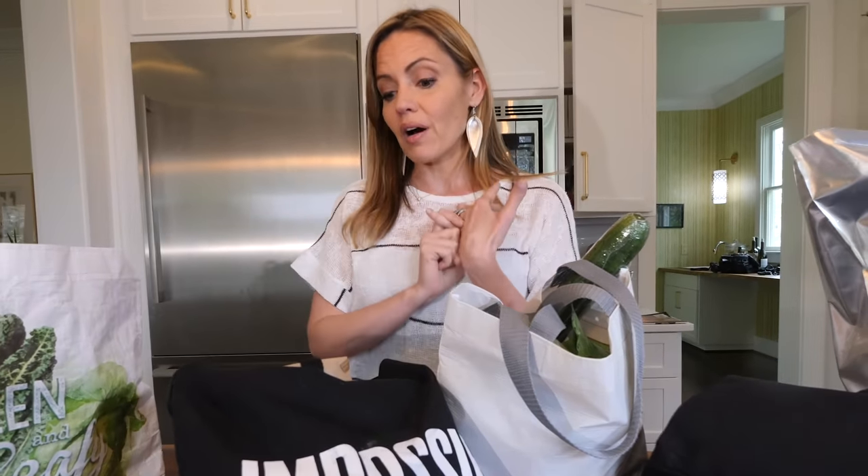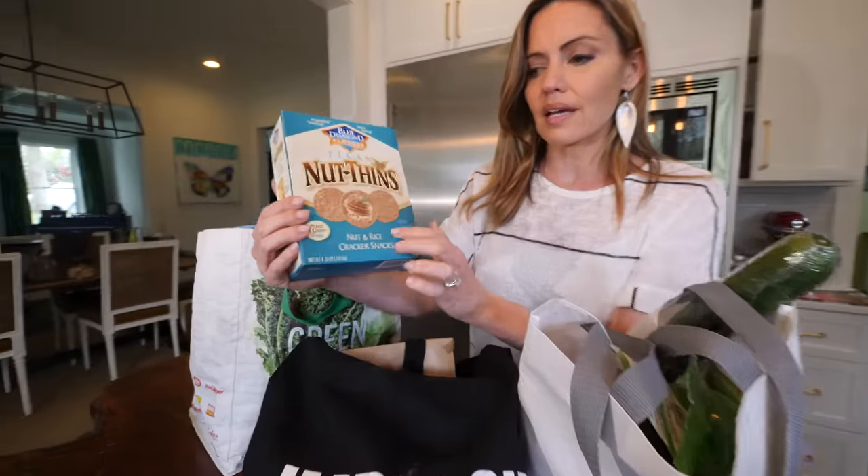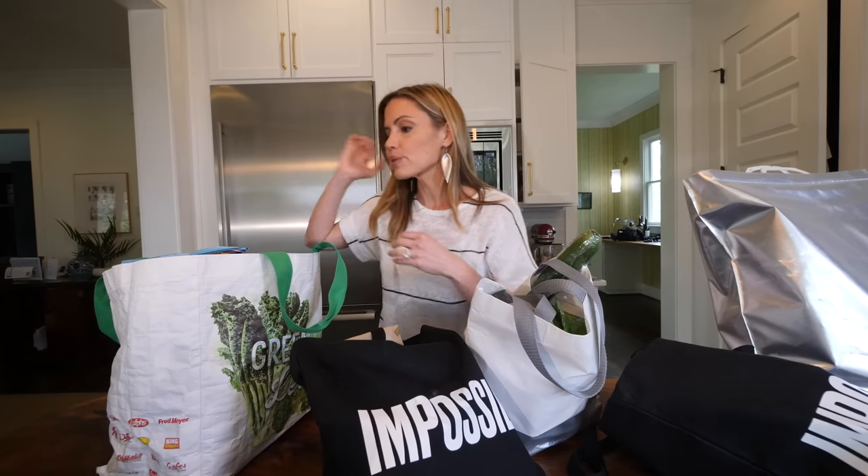There is a perception they call it 'Whole Paycheck,' but they do often have really great sales, and their 365 brand is awesome. We always get these nut and rice crackers. They're super yummy and they're gluten-free, and we are trying to reduce some gluten.